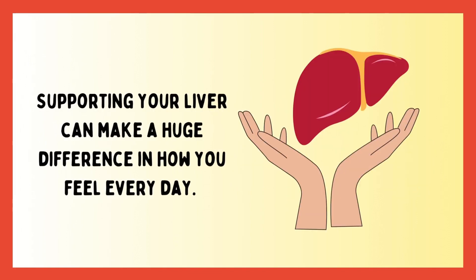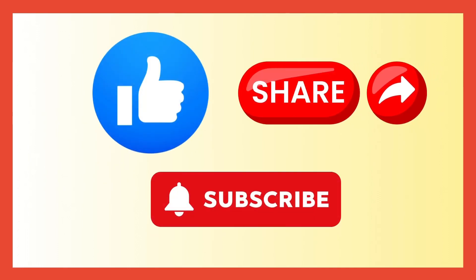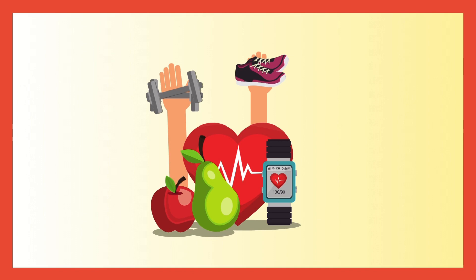Supporting your liver can make a huge difference in how you feel every day. If you enjoyed this video, give it a thumbs up and subscribe to Health Talks for more tips on living your healthiest life. Thanks for watching.